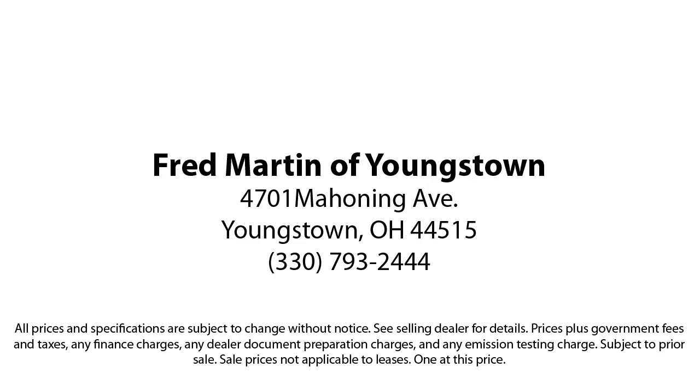Come see why customers always return to the family experience we provide. Fred Martin of Youngstown — we sell for less, a lot less. Fred Martin of Youngstown is located at 4701 Mahoning Avenue in Youngstown.